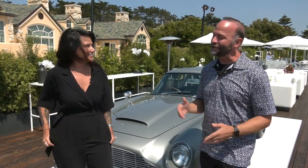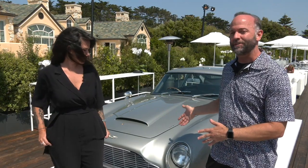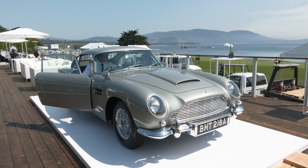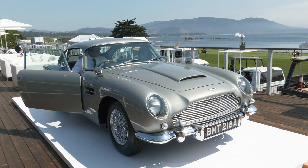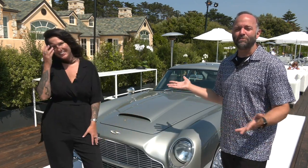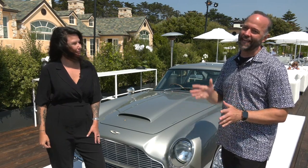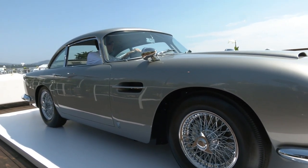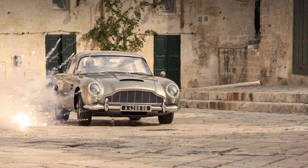Luna and I are going to take a closer look at this very special James Bond replica vehicle, hand-built by Aston Martin. It was 1963 when the DB5 was launched, and it was designed in Italy by Carrozzeria Touring Superleggera — which explains why so many people love the design. It's a British car with Italian design roots, and it was used by James Bond in the third Bond film as the most iconic Bond car ever made.